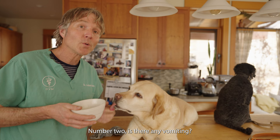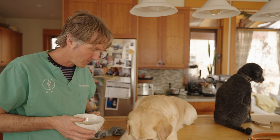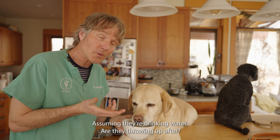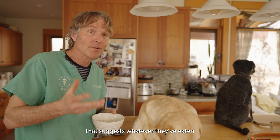Number two: is there any vomiting? Is your dog able to drink on his or her own? Offer your dog some water and see if he or she is willing to drink — Pippy just drank, great sign. After they consume that little bit of water, are they throwing up? If they're not vomiting after ingesting something, it's a really good sign, most likely suggesting whatever they've eaten is slowly making its way through their intestinal tract.